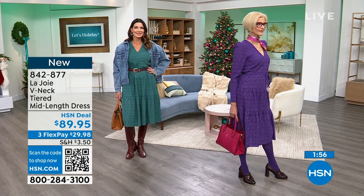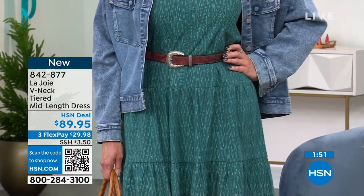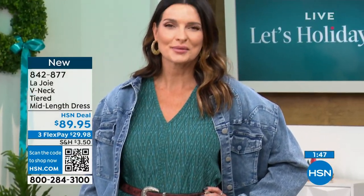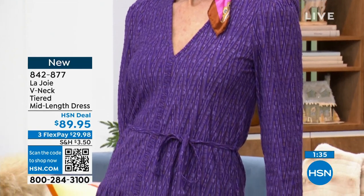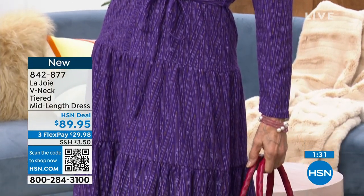This is how you get it home — it's 842-877. That's the number on that one. You've got it in the Pacific Chevron, which is this beautiful deep green color — great for now, into the next season and even into spring. We also have it in the Acai Chevron, which is the one that both Carol and I are wearing. Extra small to 3X. You can machine wash this — it's a cotton poly blend, so it's breathable and comfortable.